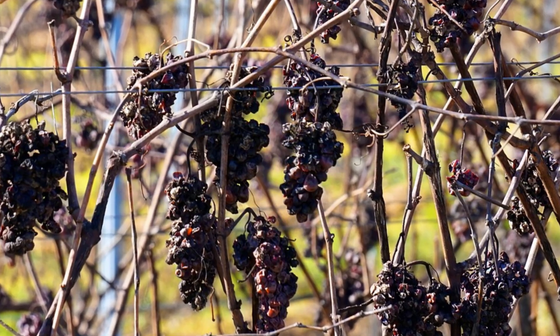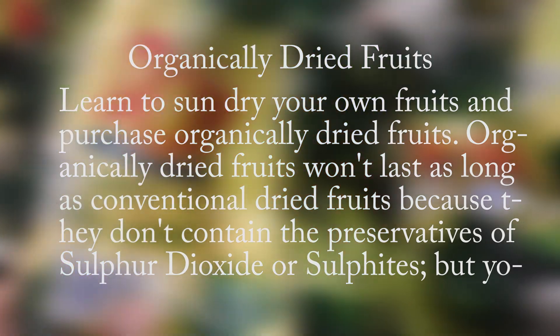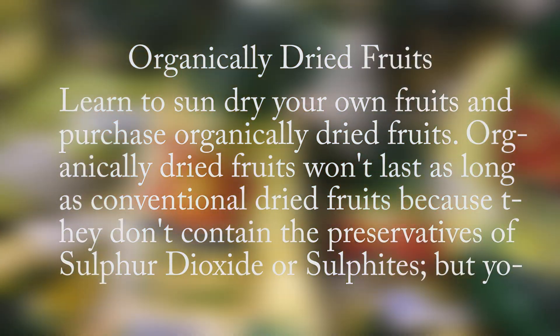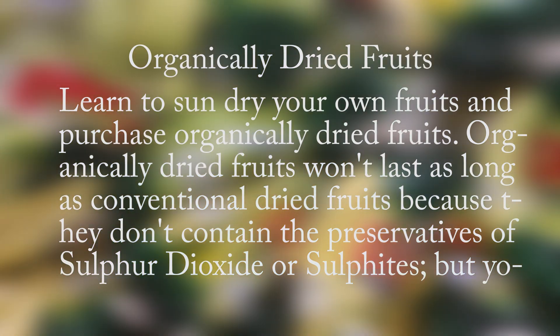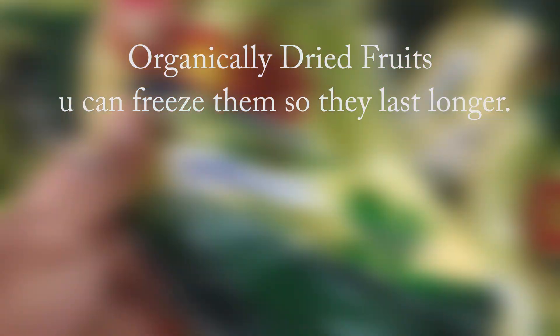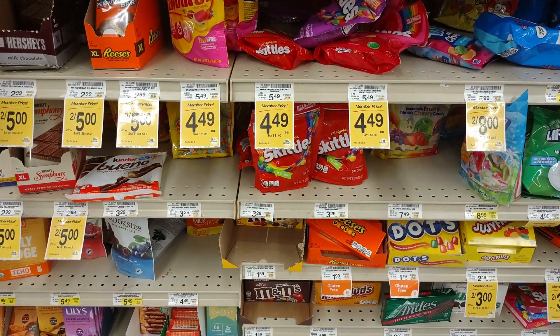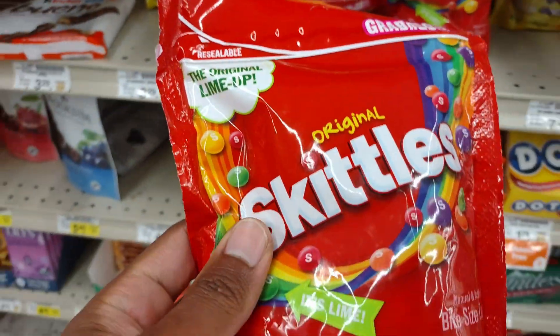Learn to sun-dry your own fruits and purchase organically dried fruits. Organically dried fruits won't last as long as conventional dried fruits because they don't contain the preservative of sulfur dioxide or sulfites, but you can freeze them so they last longer. Read food labels and make sure they don't have sulfur dioxide, sulfites, or any harmful ingredients.